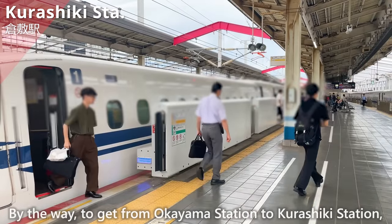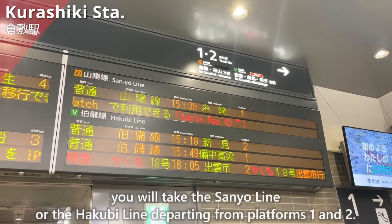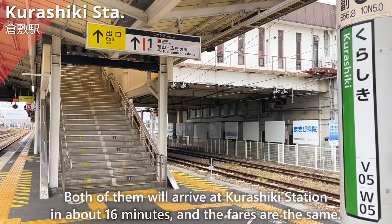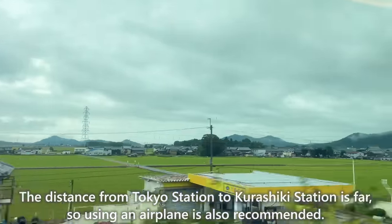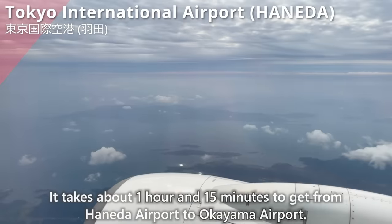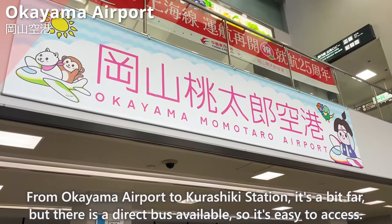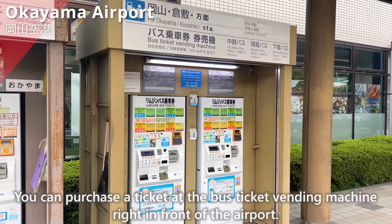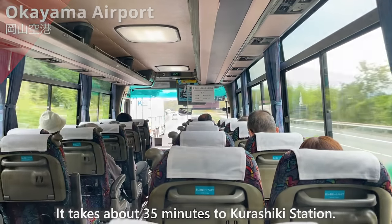To get from Okayama Station to Kurashiki Station, you will take the Sanyo Line or the Hakubi Line departing from Platforms 1 and 2. Both will arrive at Kurashiki Station in about 60 minutes, and the fares are the same. Since the distance from Tokyo Station to Kurashiki Station is far, using an airplane is also recommended. It takes about 1 hour and 15 minutes from Haneda Airport to Okayama Airport. From Okayama Airport, there is a direct bus to Kurashiki Station — about a 35-minute ride. You can purchase a ticket at the bus ticket vending machine right in front of the airport.